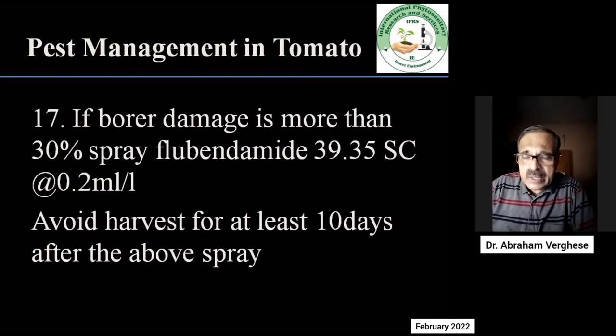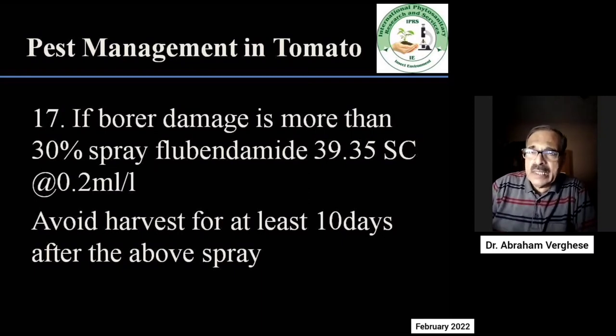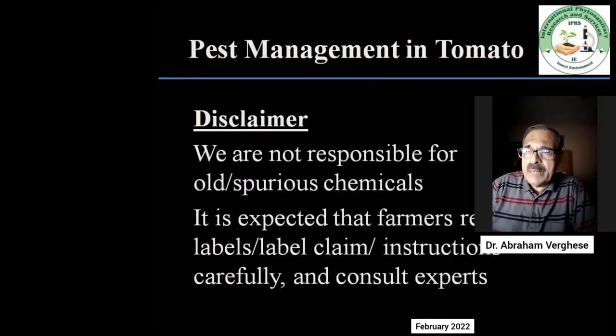It is important that farmers look at the label, study the label, see the label claims, check dosages correctly, and if they have any doubts, they should contact the nearest experts or contact us and we will guide them.